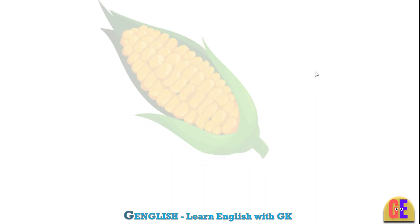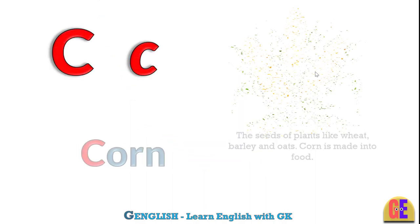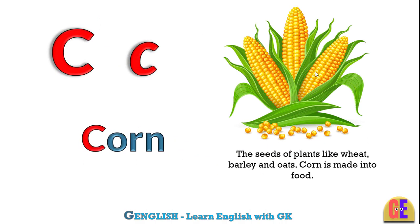Corn. C for corn. The seeds of plants like wheat, barley and oats. Corn is made into food.